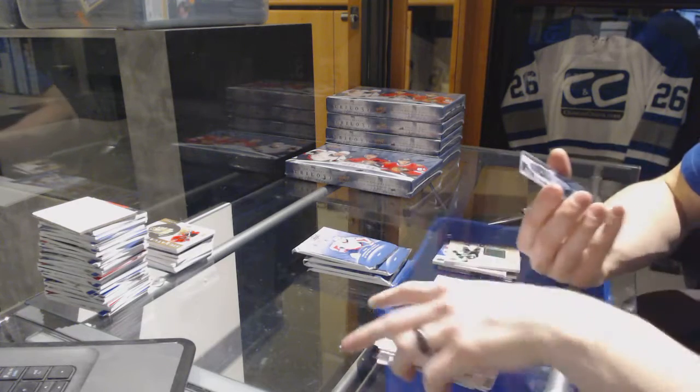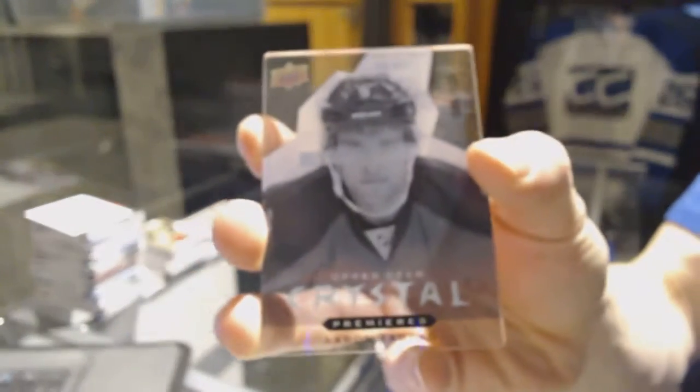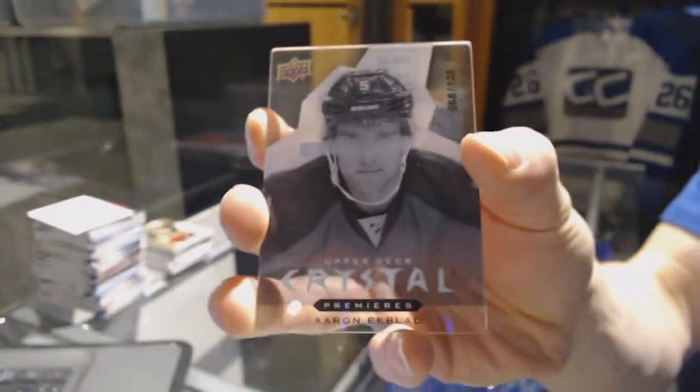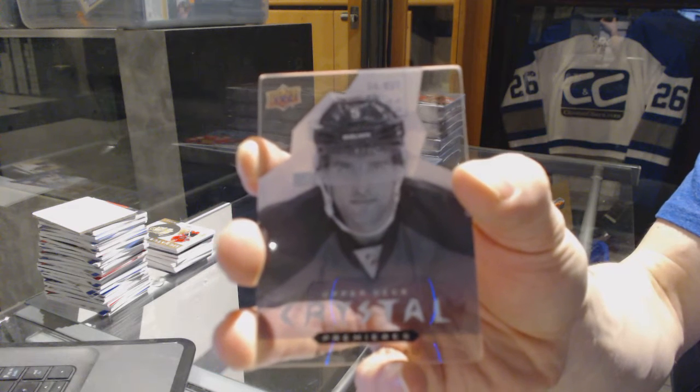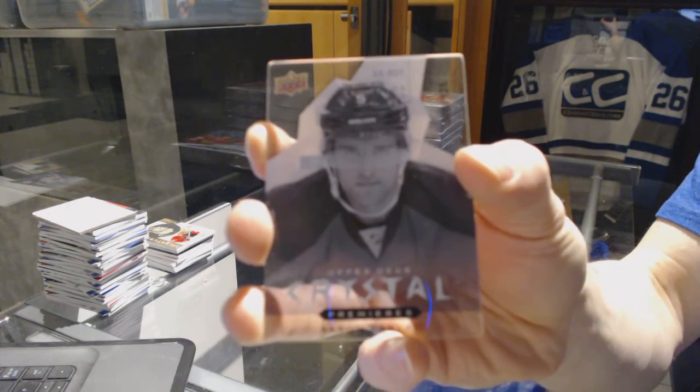We've got a level 3 Upper Deck Crystal Premieres number to 125 for the Florida Panthers, Aaron Ekblad.